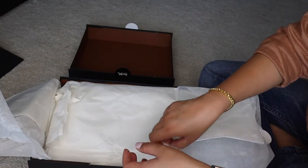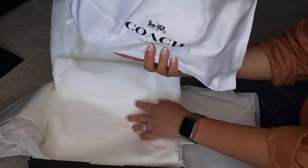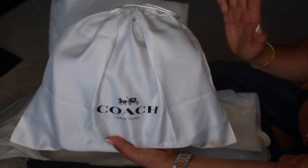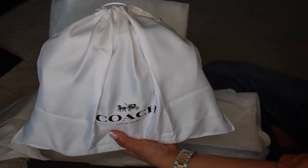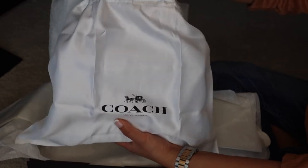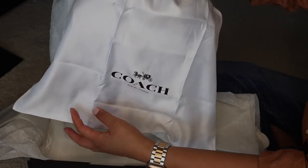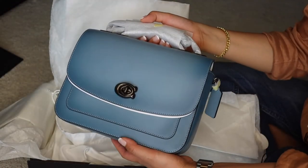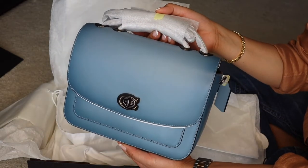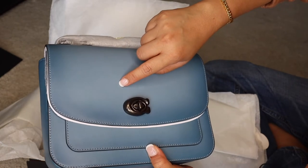The box has the Coach tissue paper with the horse and carriage print. She put it in the dust bag — you can tell this isn't a Coach factory outlet item because it came with a dust bag. Normally here in Australia, factory outlet purchases don't include a dust bag. Everything still looks packed up, so this might be the new one. Are you ready for this? I don't have anything this color — I love the look of it.